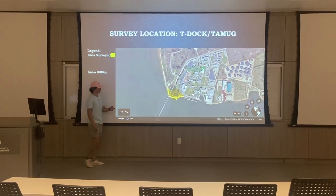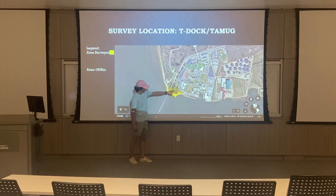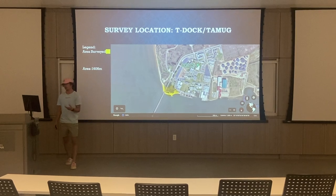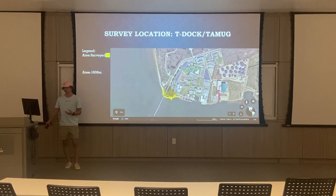Over at T-Doc I decided to survey over by the beach area, a little bit through the greenery and under the bridge just to find as much as I could. Again, I found mostly fishing items, beverage items, stuff like that — things that people just throw on the ground.